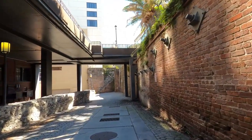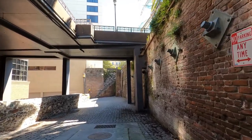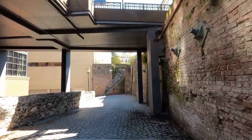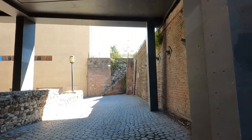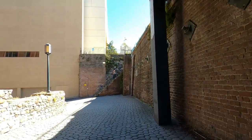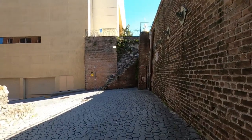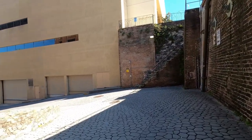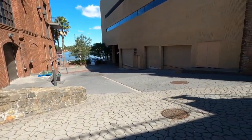This shows the second level, and then you can see another set of steps out there in front of me. I'll go up those here in a minute. All of this area — there were buildings that faced Bay Street that were cotton warehouses and other types of mercantile businesses.